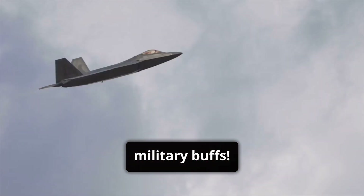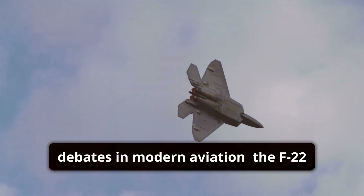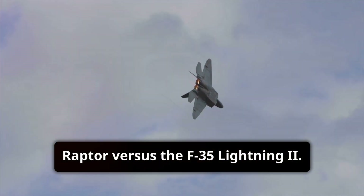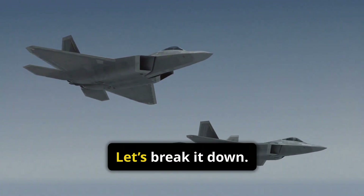Hey there, military buffs! Today, I'm diving into one of the hottest debates in modern aviation: the F-22 Raptor versus the F-35 Lightning II. Which jet truly reigns supreme? Let's break it down.